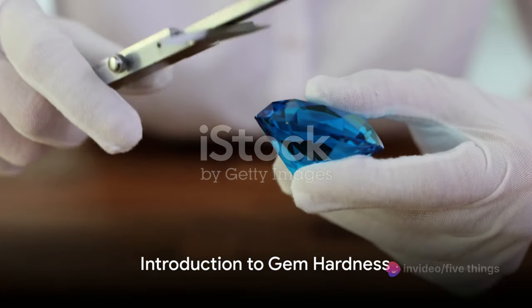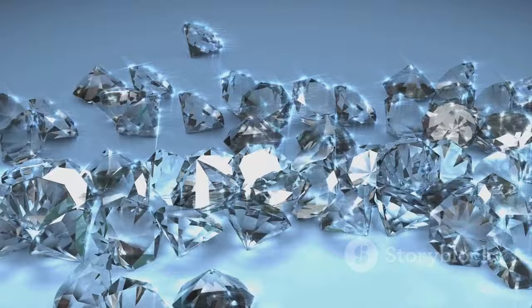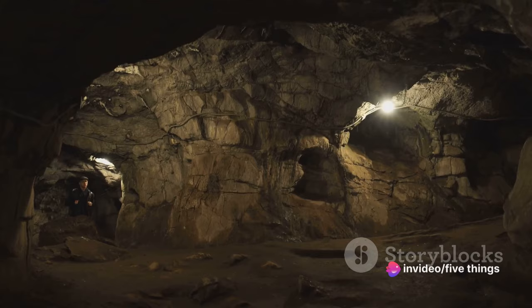Have you ever wondered how the hardness of gems is measured? It's not as straightforward as you might think. Enter the world of the Mohs scale, a fascinating tool that helps us rank these precious stones. Curious about the top five facts of this scale? Let's explore the fascinating world of gem hardness, shall we?